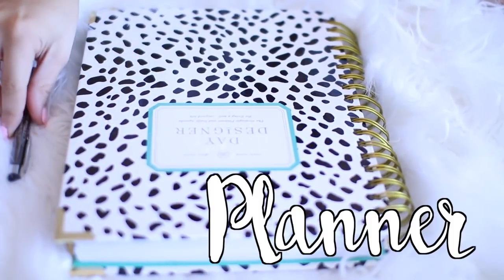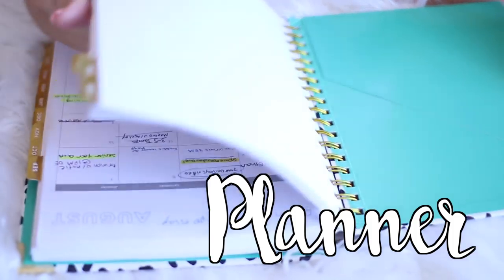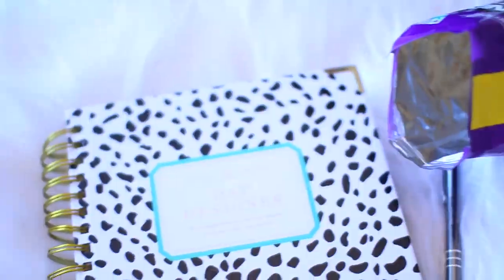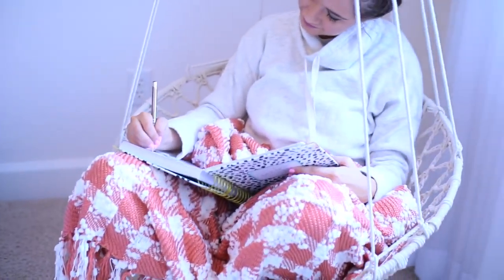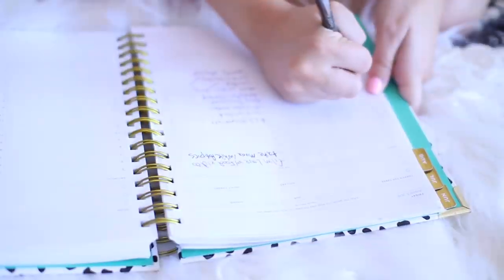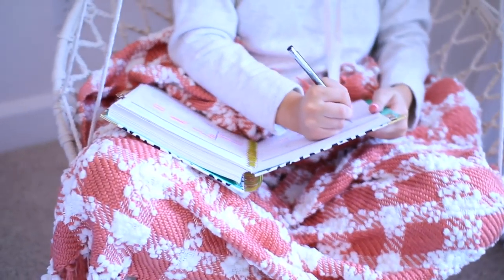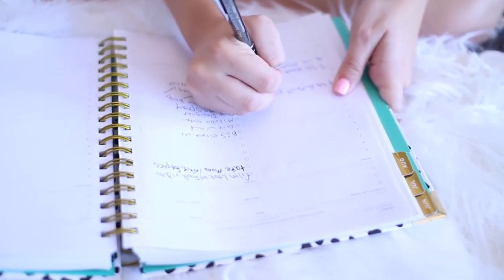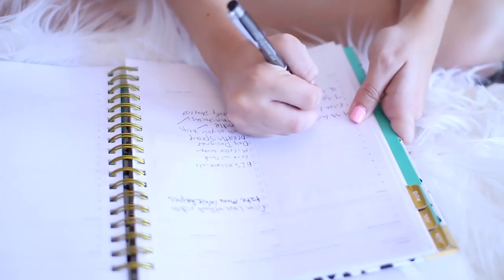I mean this when I say it — I truly would not be able to survive the school year without a planner by my side at all times. I use the Day Designer agenda. It has a single day on each page and it is literally a lifesaver. I love writing down my homework and tasks; it's a nice visual to see what I have for the week. It just keeps my life in check. Invest in a good planner, or just use your phone — whatever works. Just write your stuff down somewhere.